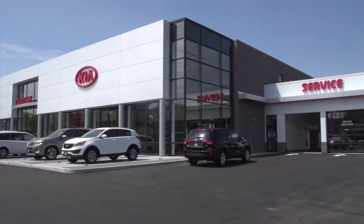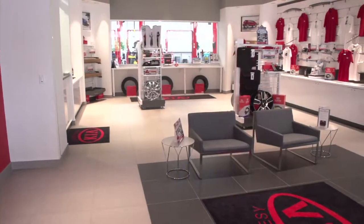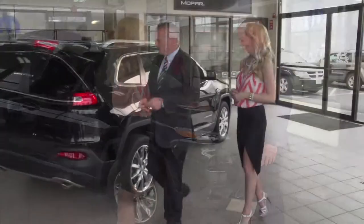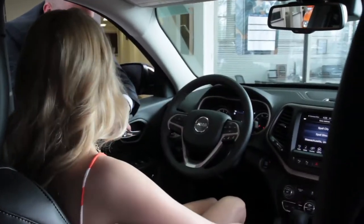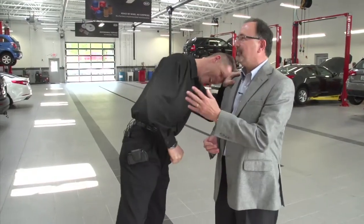Coming up next on Auto Show TV, we get the grand tour of the sensational new home of Courtesy Kia in South Attleboro, plus we'll get a close look at two of Kia's most popular models. We'll look at the all-new Jeep Cherokee and our Auto Intelligence visit to Elmwood Chrysler Dodge Jeep Ram in East Providence. Jim Melvin gives us some good advice about maintaining our brakes, and we stop by Ted's Auto Sales in Somerset to get their pre-owned specials.